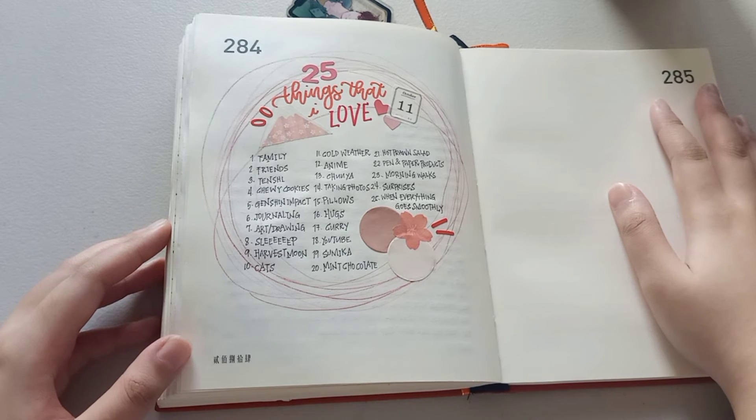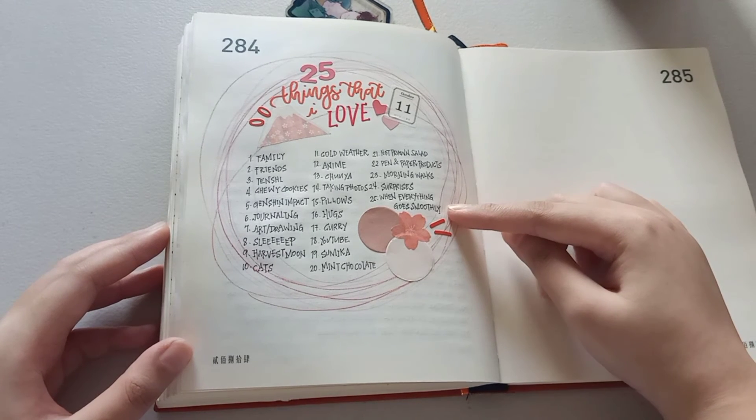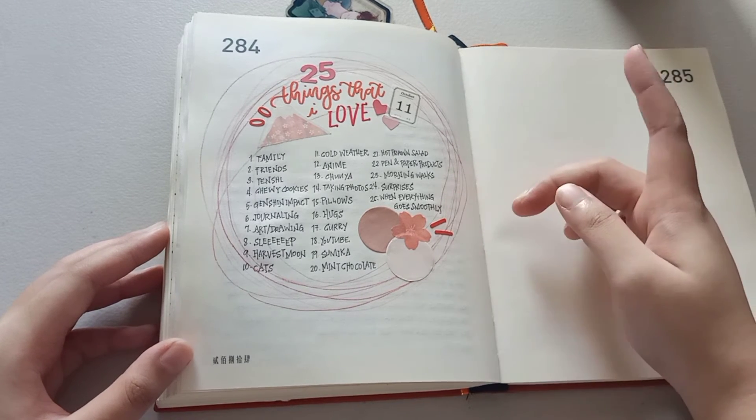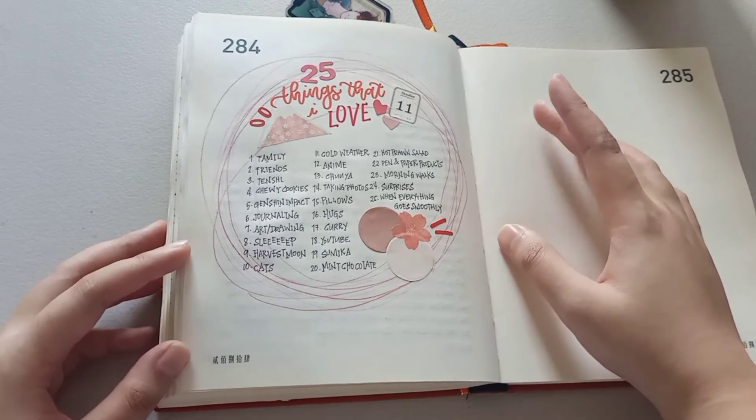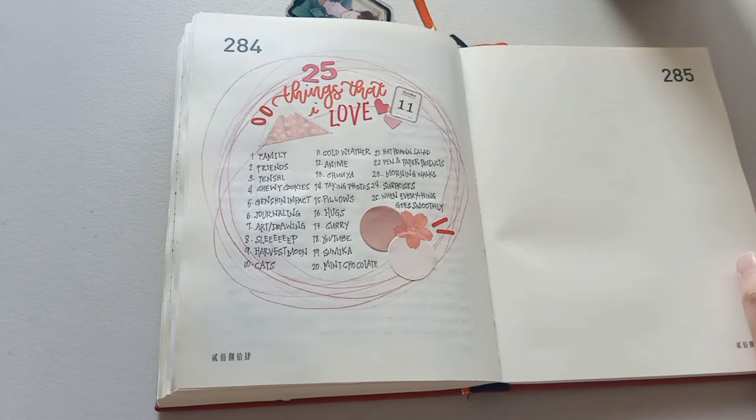Honestly, I think I jinxed myself — I wrote how ironic it is that it makes me very happy when everything goes smoothly, and this spread really didn't go as smoothly as I hoped it would.